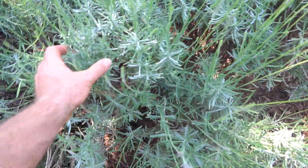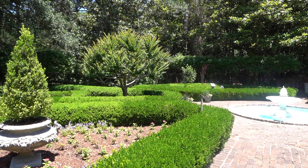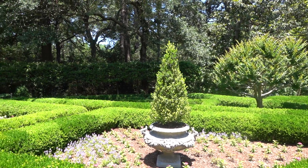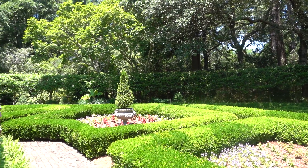I tried growing lavender before — it doesn't really like where I am in Alabama — but obviously it likes it here. This is the island where the first English colony arrived on the Outer Banks. It's called the Lost Colony because some of them went back to England and when they came back, the settlers had disappeared.